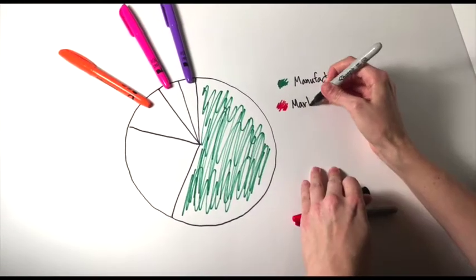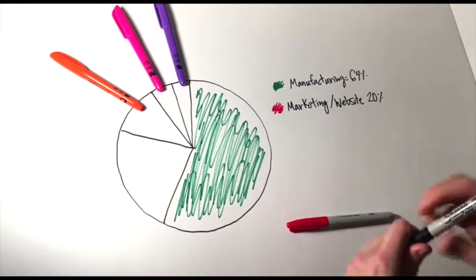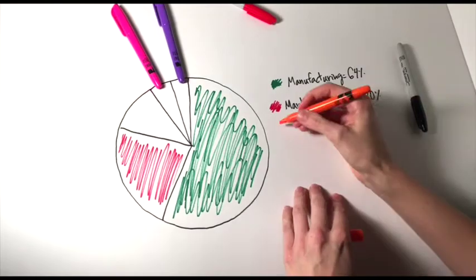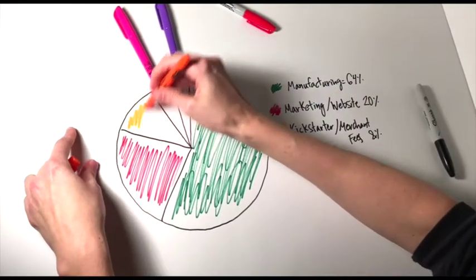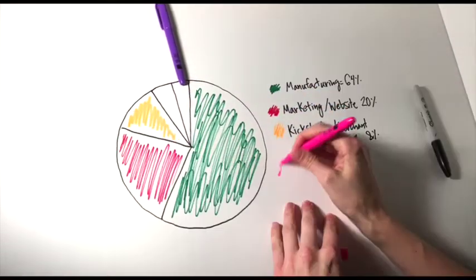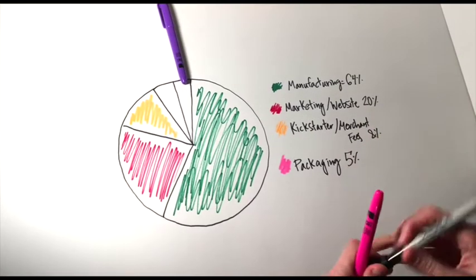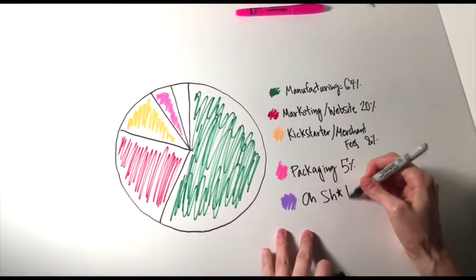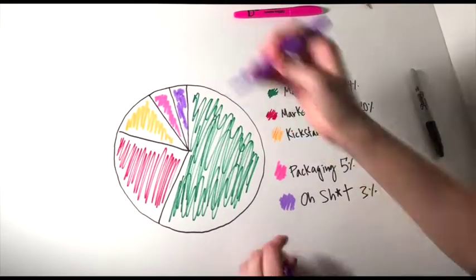The next chunk will go to marketing, specifically hiring a professional photographer and a diverse range of models and making a professional website. Kickstarter and merchant fees will eat about 8% of the funds. The packaging so that everything gets to you safe and sound will be another 5%, and finally I put in a little funding for some unforeseen expenses.